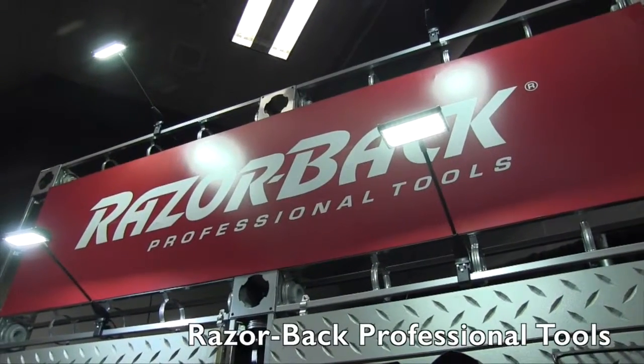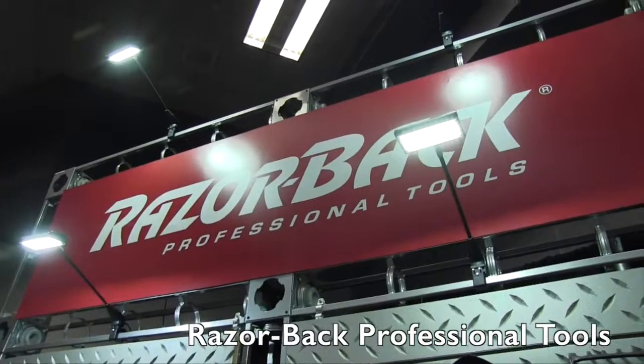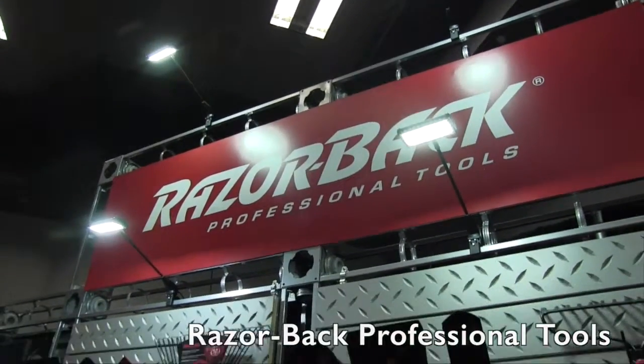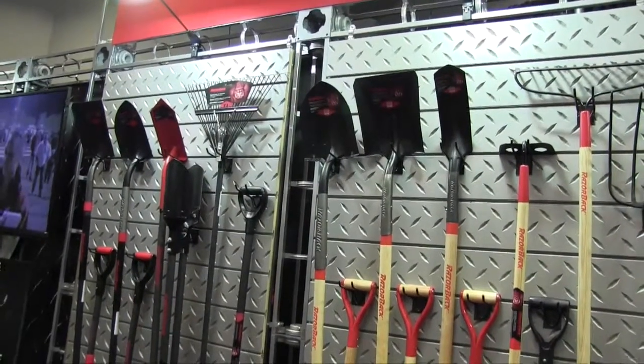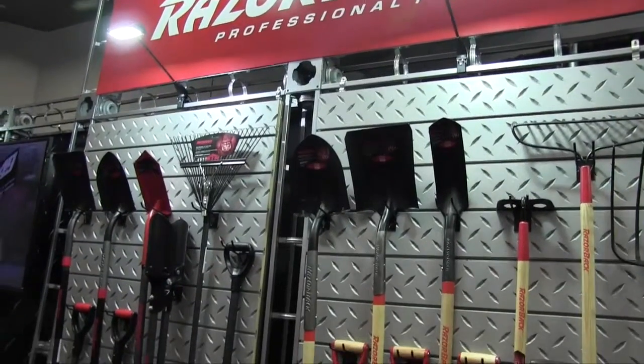We're at the National Hardware Show 2015 and looking at some of the cool things there for the homeowners and those out there doing it every weekend. That brings us to the Ames Company room and we are looking at the Razorback Professional Tools here. This is a full line of really high-quality yard-working type tools and I've got Jeff here. Jeff, tell us a little bit more about the Razorback Tools.